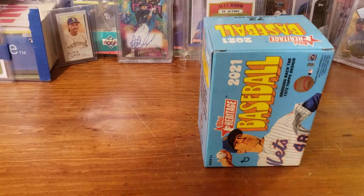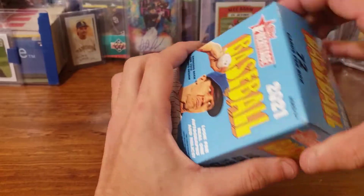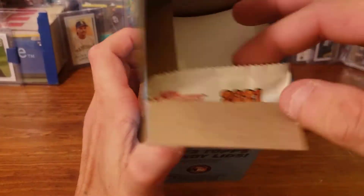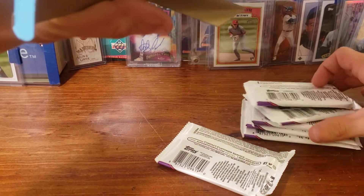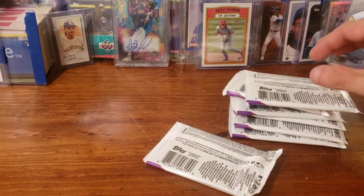I actually like the design of these cards. Last time we pulled the Alec Bohm, which is in the background right there — I think it's the '72 Topps design. There's a pack stuck in the top here. It's nice to see — let me go ahead and check out this pack that was stuck in the top and see if it has anything wrong with it.